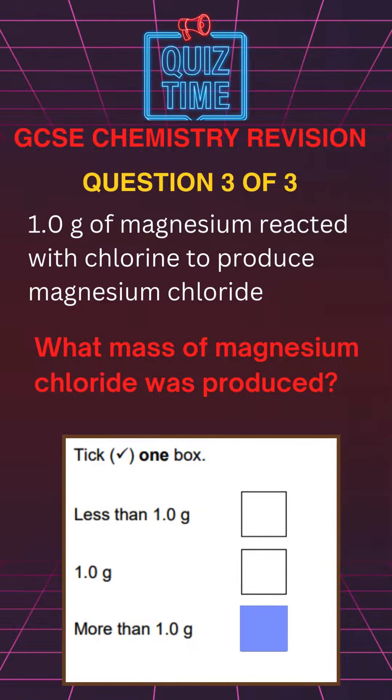The correct answer for question 3 is more than 1.0 gram.